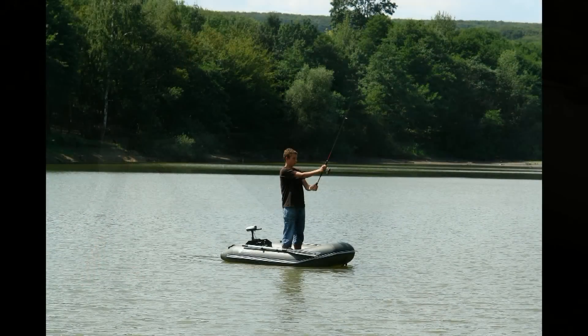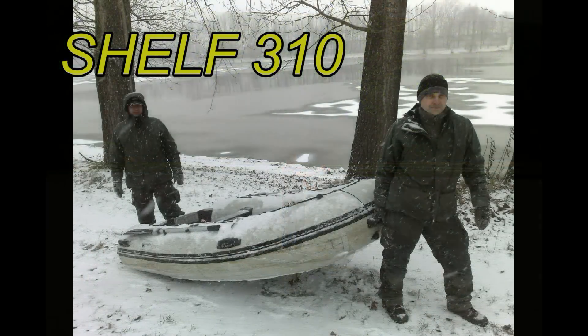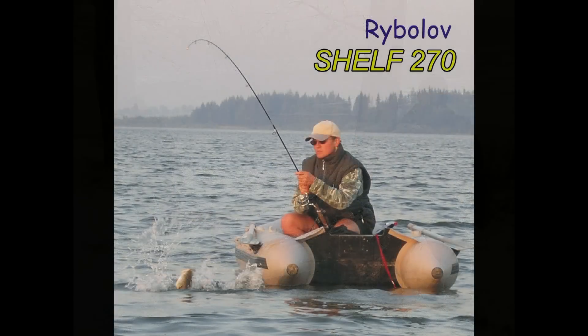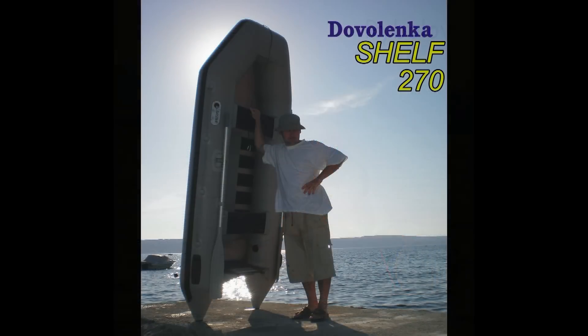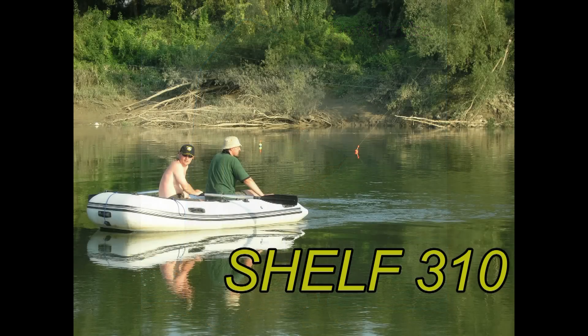Ďalšie dostupné dĺžky sú: 2,5 metrový, 3,4 metrový, 3,9 metrový, 4 metrový, 2,8 metrový a 5 metrový.